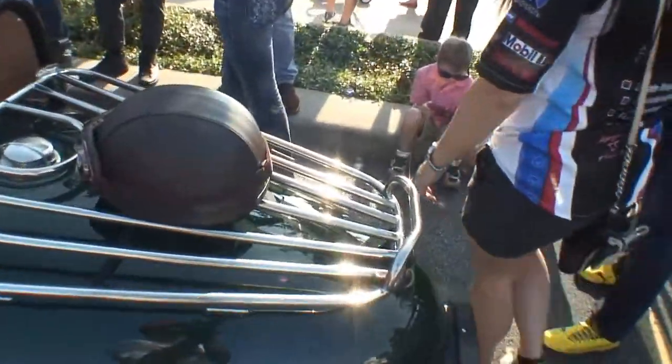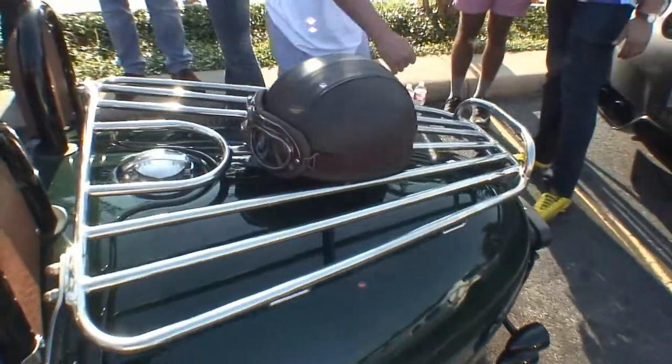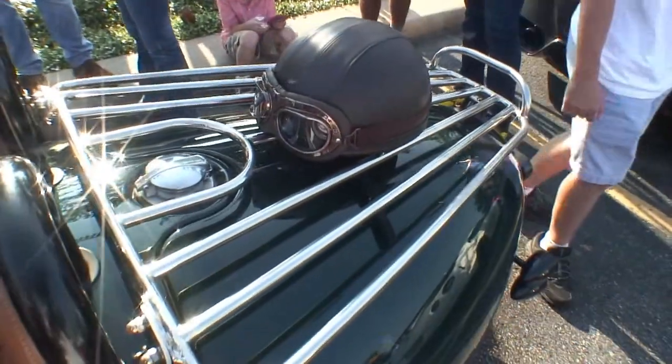Now, Rob, look at the helmet right here. Take a look at the helmet right here. You need that to keep the bugs out of your teeth.